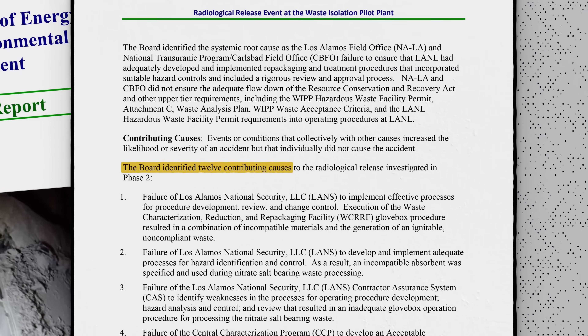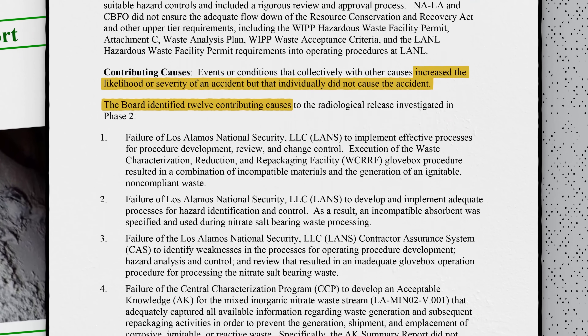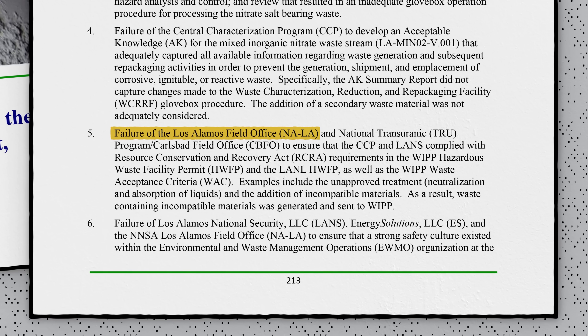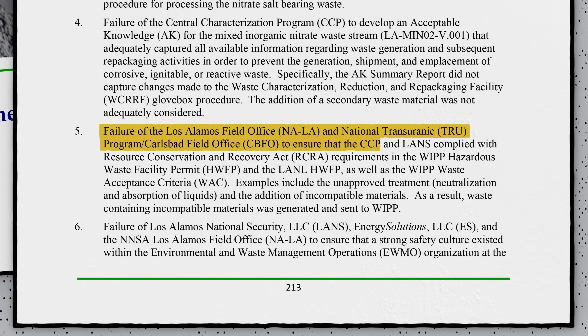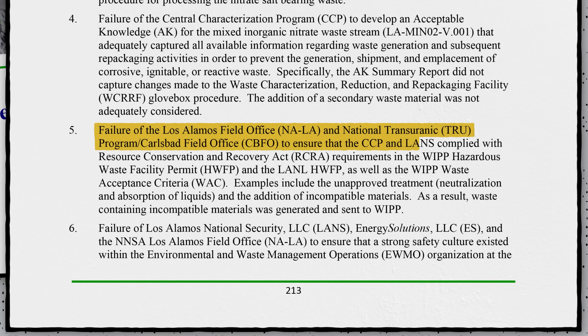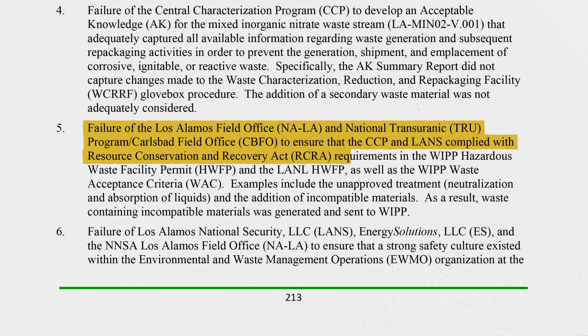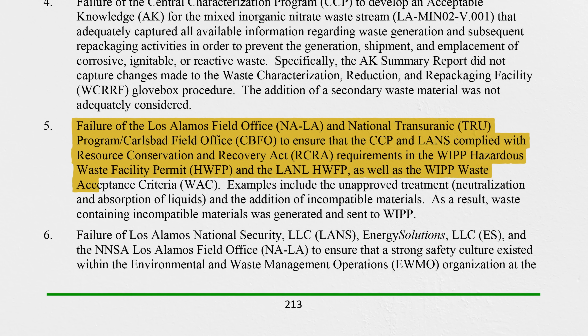The root cause is deeper than that, and has to do with systemic issues at Los Alamos and how they handled the repackaging of the material. The investigation report identified 12 contributing causes that, while individually did not cause the incident, increased the likelihood or severity of it. Still, as bad as it all seems, it really could have been a lot worse.